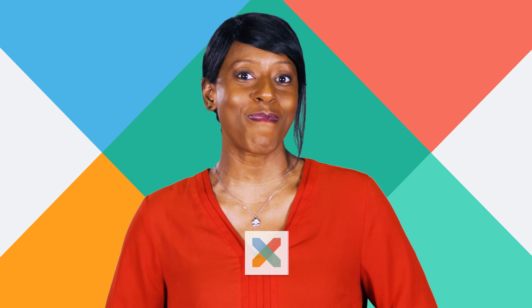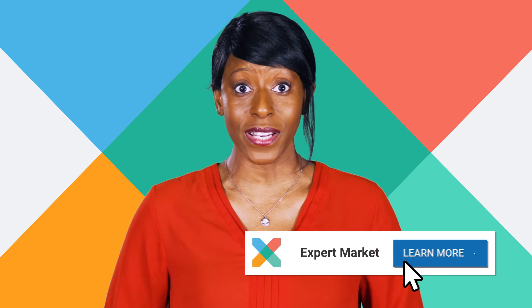Get your free photocopier quote today by visiting Expert Market. Just click the blue button and get started.